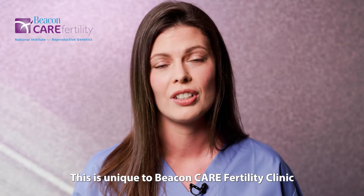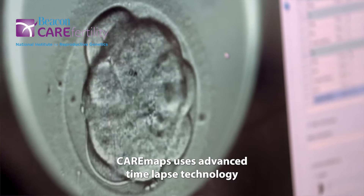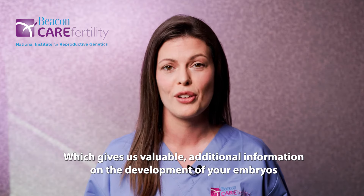This is unique to Beacon Care Fertility Clinic. CareMaps uses advanced time-lapse technology, which gives us valuable additional information on the development of your embryos.